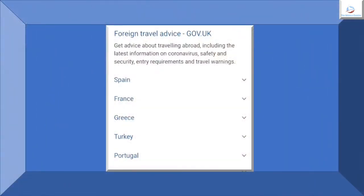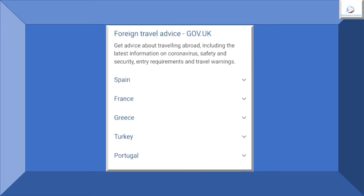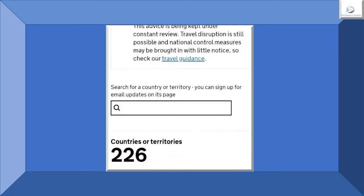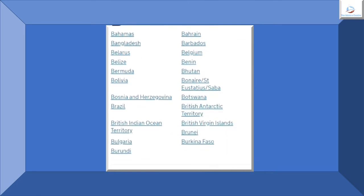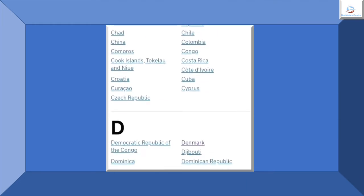Check FCO Travel Advice on www.fco.gov.uk or Google FCO Travel Advice. This will give you information about travelling abroad, including the latest information on coronavirus, safety and security, entry requirements and travel warnings.